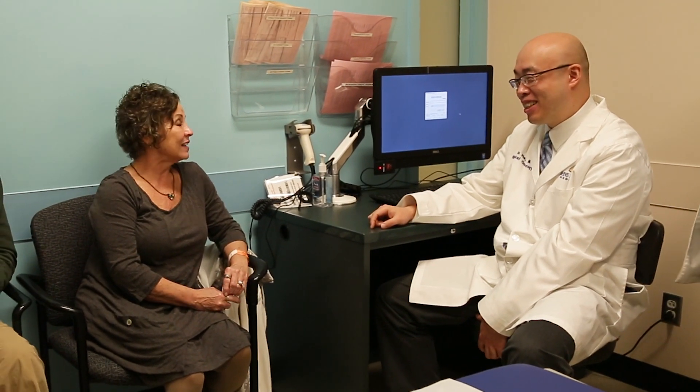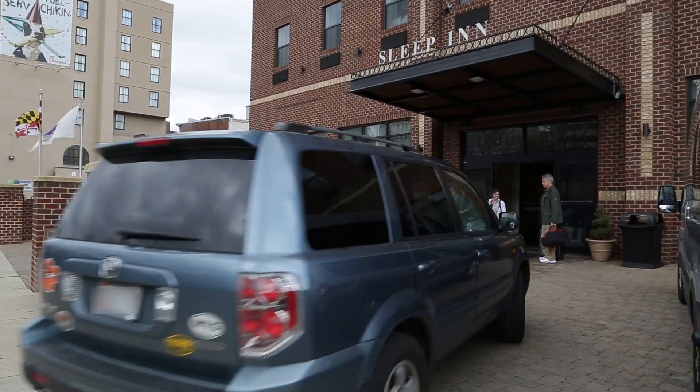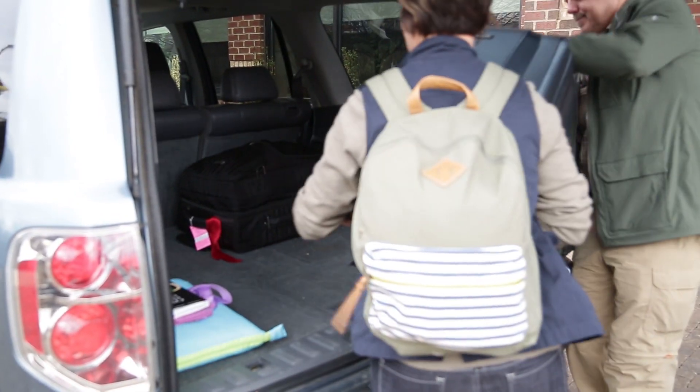Her overall prognosis after this surgery is perfect. No more episodes of pancreatitis, and we just need long-term follow-up to make sure her lifestyle will continue to do well.